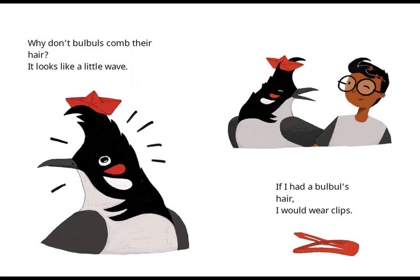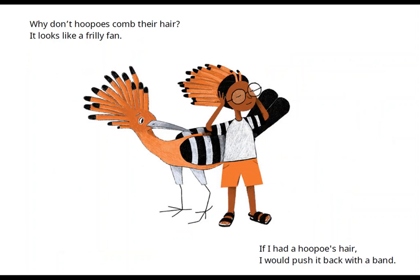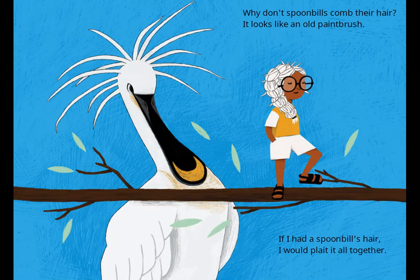Why don't bulbuls comb their hair? It looks like a little wave. If I had a bulbul's hair, I would wear clips. Why don't hoopoes comb their hair? It looks like a frilly fan. If I had a hoopoe's hair, I would push it back with a band.